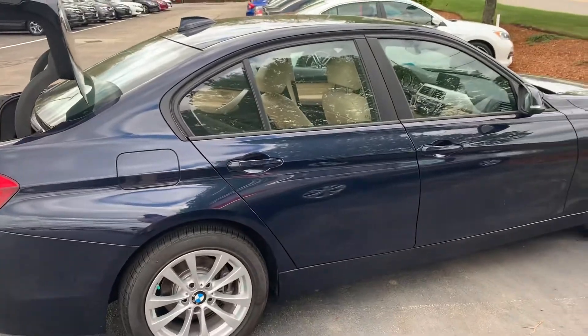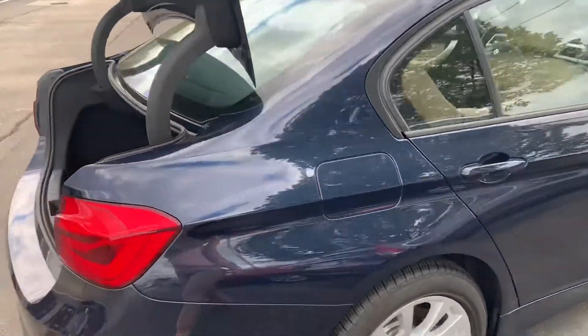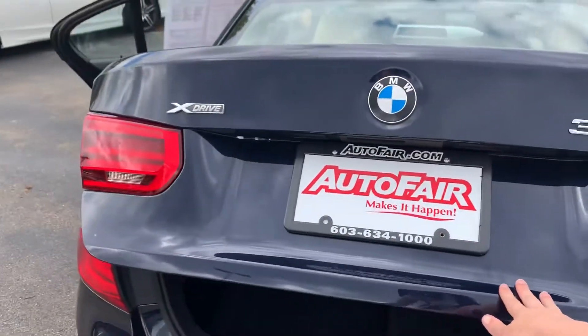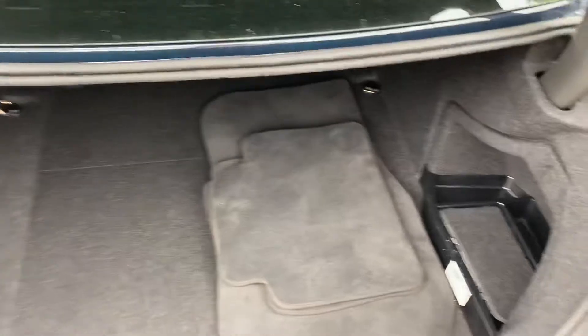It is in this absolutely beautiful metallic blue color. Lots of trunk storage space — we'll get a shot of that back as well.